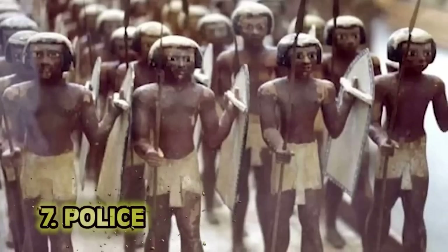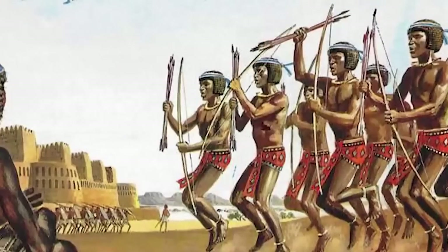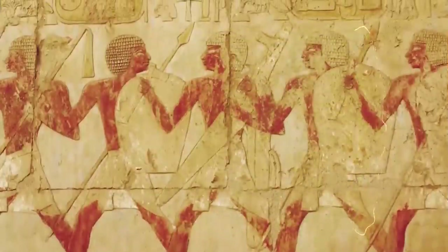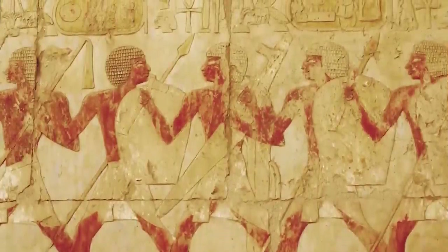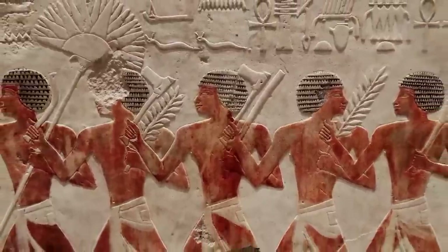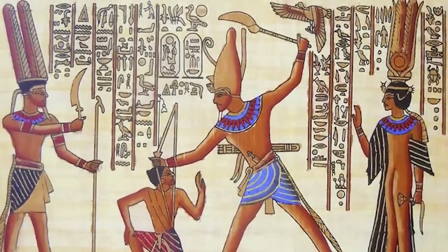Number 7: Police. Ancient Egypt may have had the first police force in history. The vizier can't possibly go around arresting everyone, so you hire a bunch of people to do it for you. While they did provide some limited support to communities and crime in towns, most of their arrests were made against those who thought grave robbing the many sacred tombs around would make for an easy payday. It didn't.